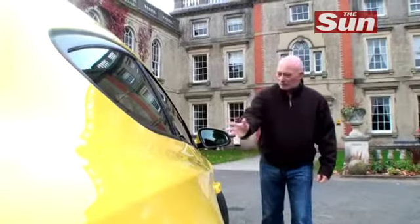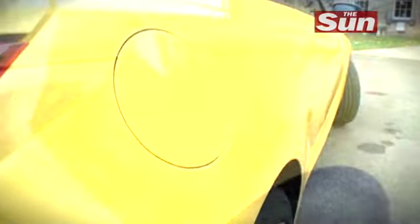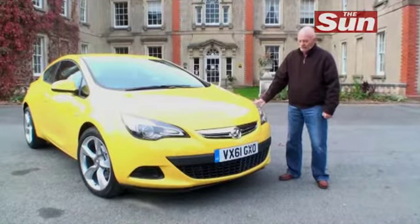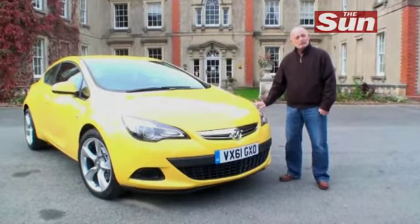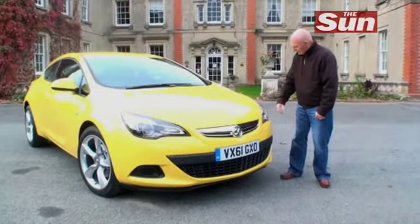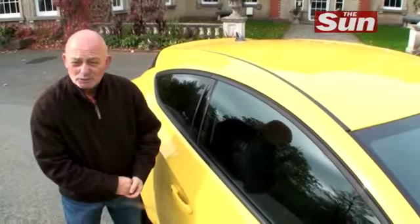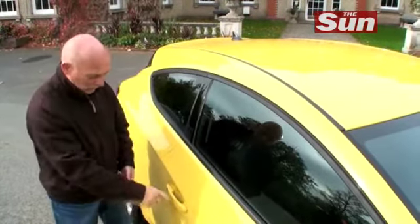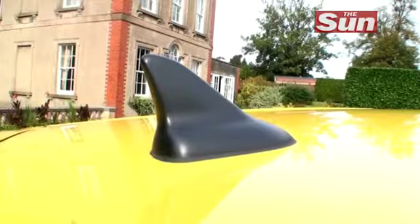And they've done a tremendous job with the side profile — this really is a car with some fantastic lines. At the front end, it is instantly recognisable with the new Astra range, but it's a more dynamic, shapely affair. Remarkably, the three-door GTC shares just two parts with the five-door Astra, and that's the door handle and the radio antenna.